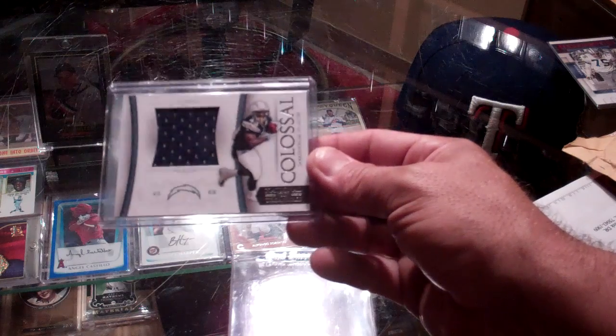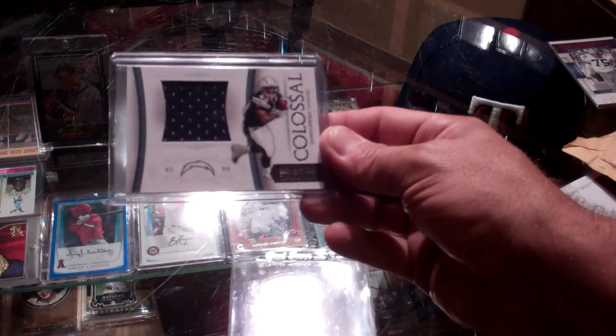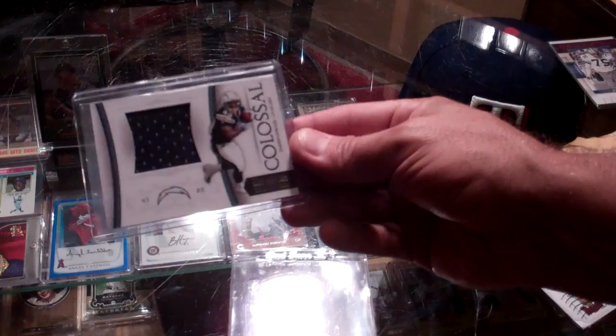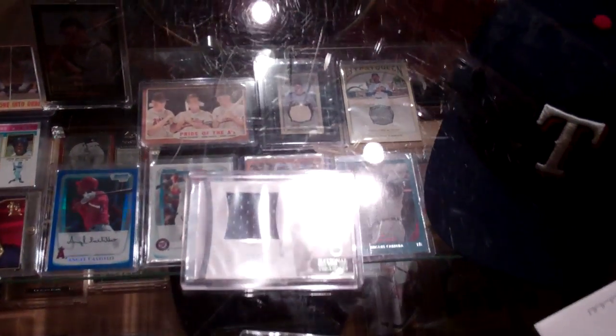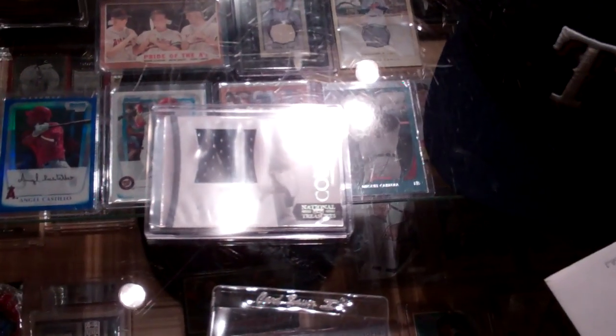I'm doing good on Sproles. Got all like three different Colossals numbered to one of his, so that's pretty cool. Alright guys, thanks for watching that mail day, and as always, stay thirsty, my friends.